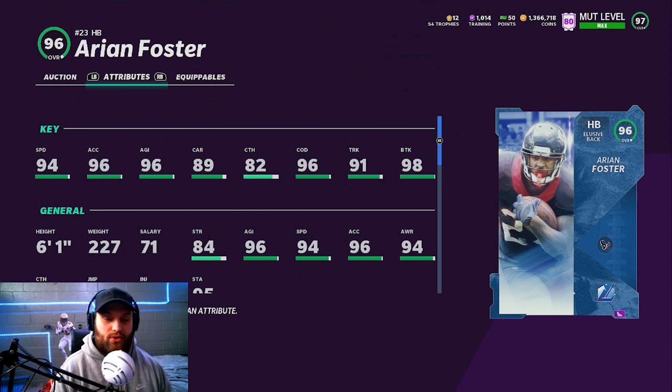He has high break tackle. You don't see him a lot — he's fairly cheap too, under 250k. I literally can't remember the last time I've seen an Arian Foster in a head-to-head game. But this guy is one of the most slept-on in the game. Let's head into number 8.